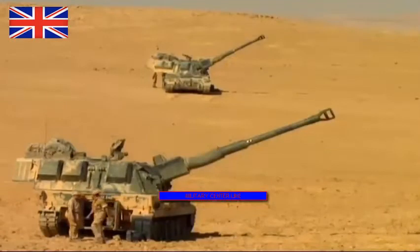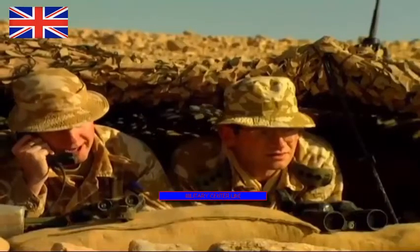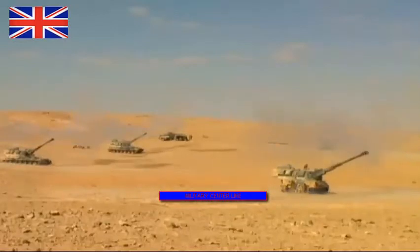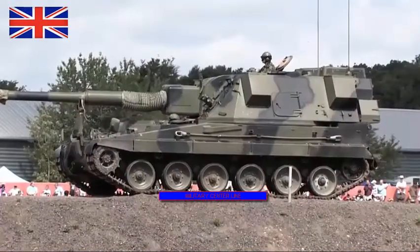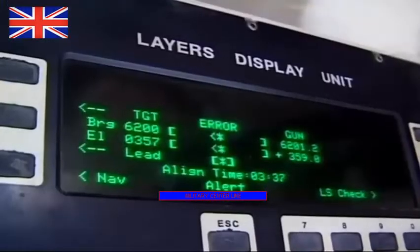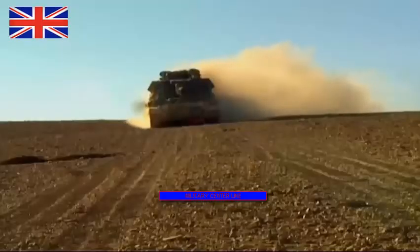It has a top speed of 34 mph, which allows it to keep up with the Challenger 2, Britain's main battle tank, which has a top speed of 37 mph. This 50-ton vehicle saw action during Operation Iraqi Freedom and in NATO peacekeeping missions in the Balkans, where it provided fire support.